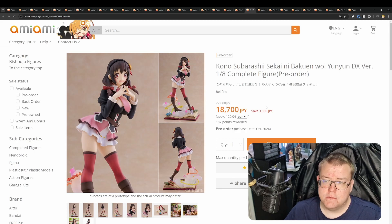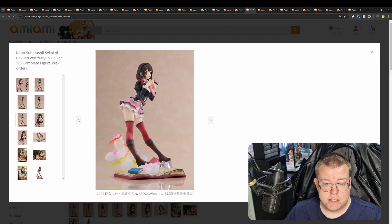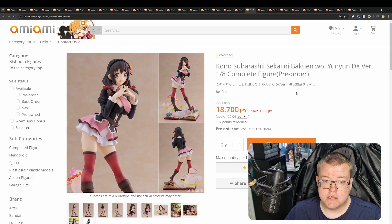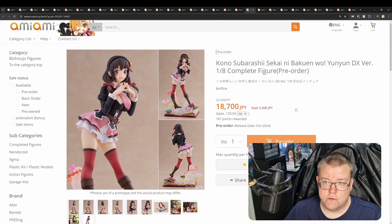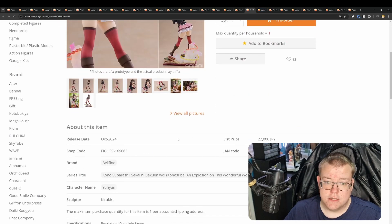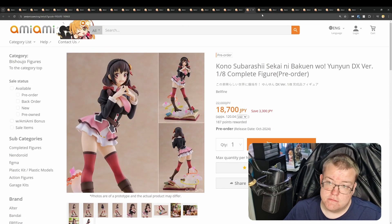Kono Subarashii Sekai ni Bakuen wo! Yunyun DX version, 1/8th by Belfine for 18,000 yen, with a pretty decent discount. October 2024. I like the sculpt, I like the paint job, and I like the base as well — very fun, with muted matte and satin colours going over the figure. It looks really well done. I like the pose — very fun-looking figure. You could have this alongside other magical universe characters from other anime. Definitely worth getting if you really like Konosuba. I haven't watched this anime — something I really should watch.